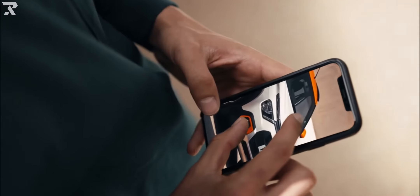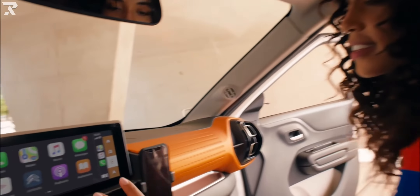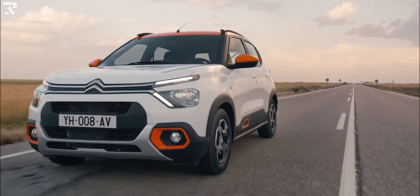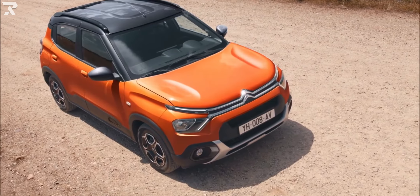Citroën claims the C3 has a turning circle of 10 meters and a trunk size of 315 liters. Citroën also claims that the C3 will offer the largest back seat capacity of any small SUV on the market in the country, with 653 millimeters of legroom, thanks to an emphasis on comfort and interior space.